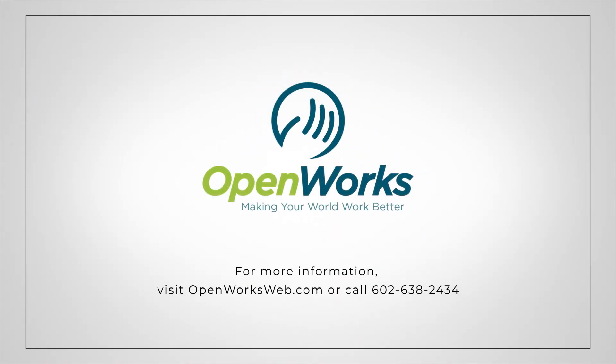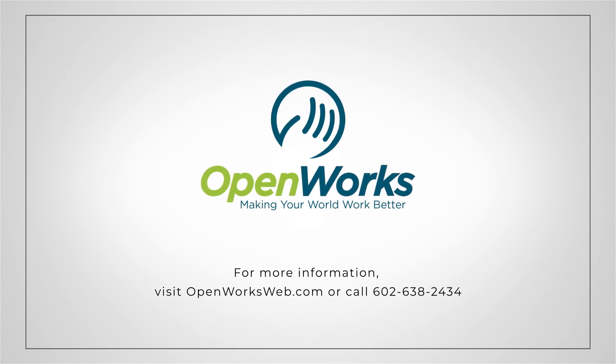For more information, visit openworksweb.com or call 602-638-2434.